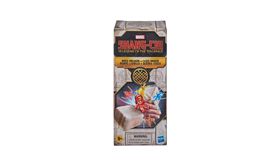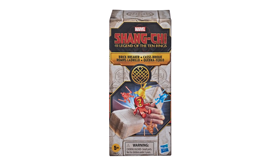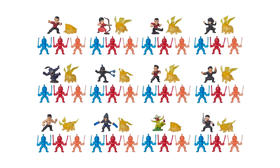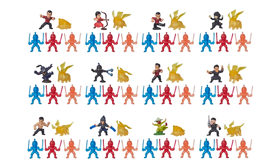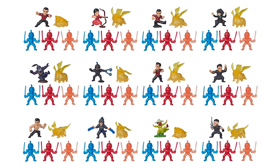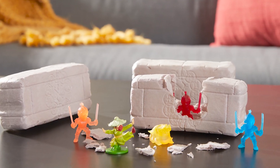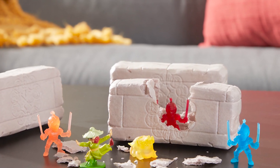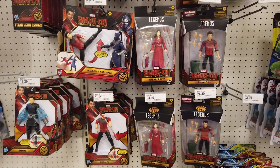Chop open the brick to reveal five 2-inch minifigures with the Shang-Chi Brick Breaker collectibles — what a cool way to reveal your figures! Collect 21 minifigures in this series. Will you find Shang-Chi, Wenwu, Xia Ling, the Mischief Maker, or villains from the film? Each Brick Breaker box has one 2-inch hero or villain, three Ten Rings warriors, and one mythical creature.